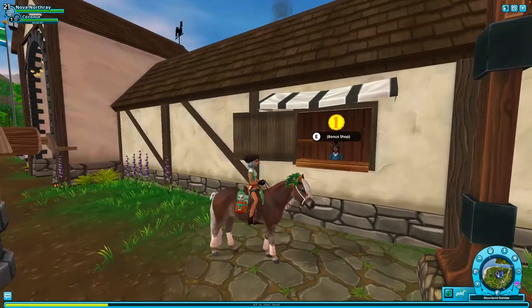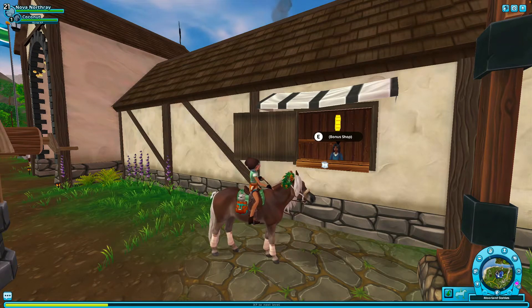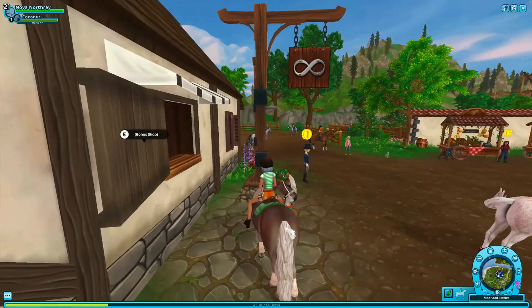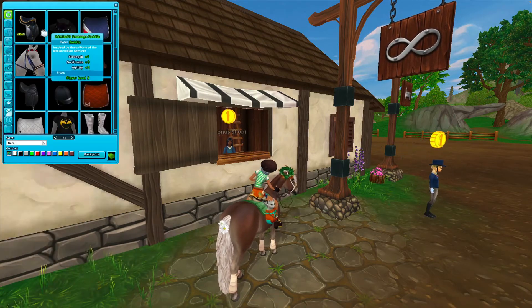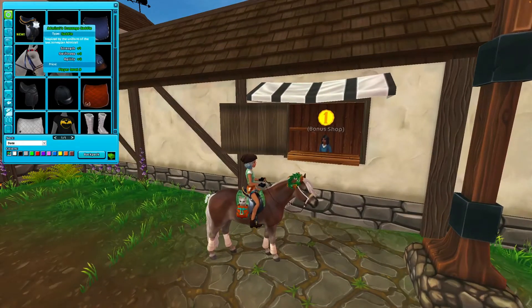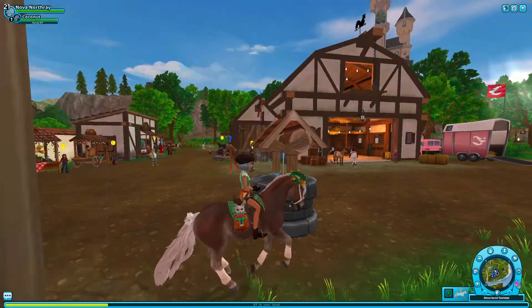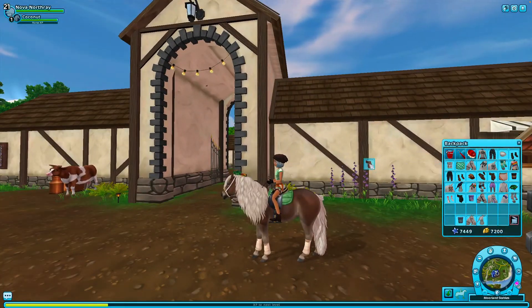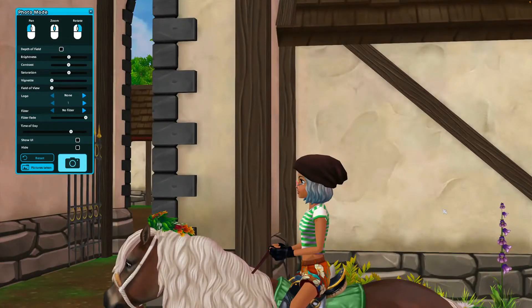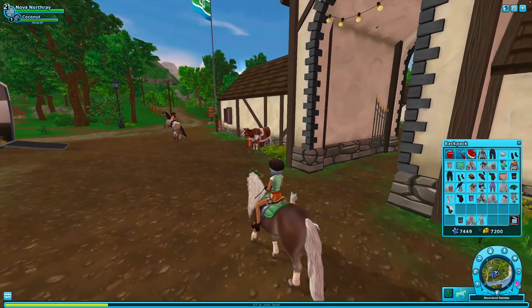I really like this horse so far and the gaits are really nice too. It kind of reminds me of the Welsh ponies when it comes to how the whole body looks, but when you're actually moving around, it doesn't really look like it. We also got this in the bonus shop — the Admiral's Dressage saddle. It's kind of weird that they didn't use the new dressage saddle model, which I kind of wish they did. Still, I think it looks pretty nice, though I don't know if I'm going to be using it much because it just has so much going on.